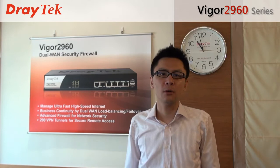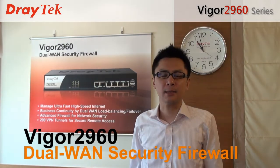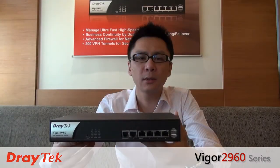Thank you for coming to today's webinar. I am Perry Dell, the Marketing Project Manager of JTEC Corporation. Today, I am going to introduce the Vigor2960 Dual WAN Security Firewall for Mid-Size Business.